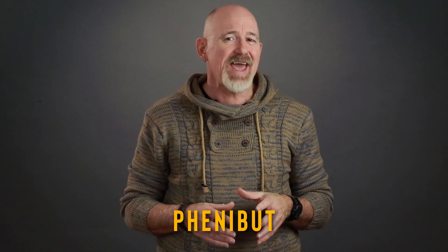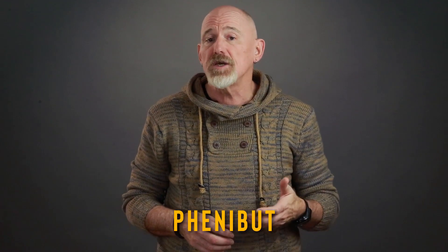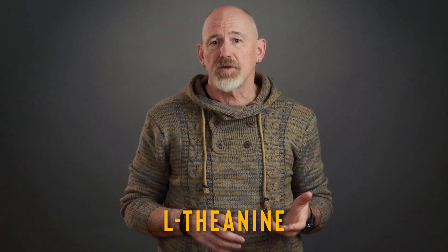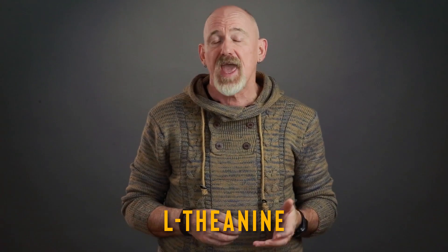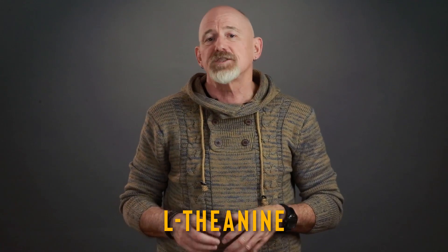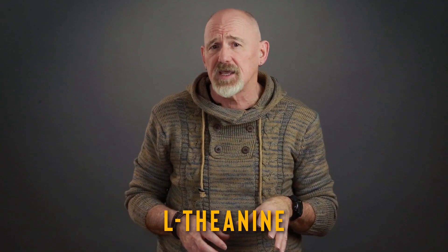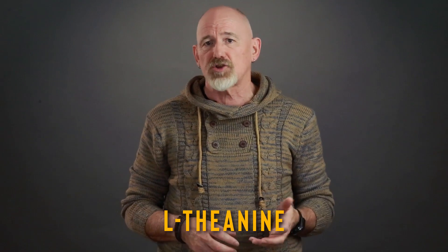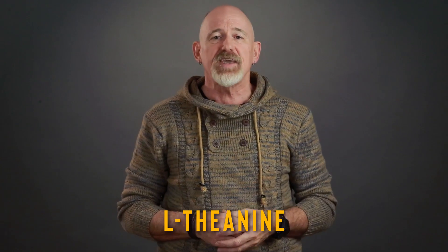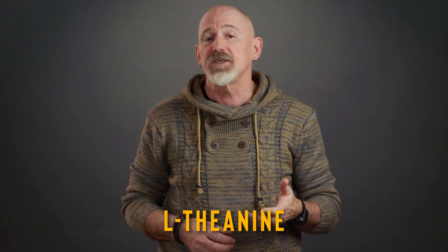Phenibut has strong anti-anxiety qualities, and can be used to combat depression, improve mood, cognitive function, and motivation. L-theanine is another nootropic, which is an amino acid that naturally occurs in green tea and oolong tea, and, like GABA, is an anxiolytic, which means it's useful in reducing anxiety. Since it's an amino acid, it easily crosses the blood-brain barrier, and works quickly to increase dopamine and serotonin levels. It's often stacked with caffeine to promote cognition, motivation, and attention. And it can reduce caffeine jitters.